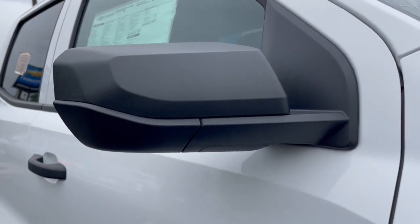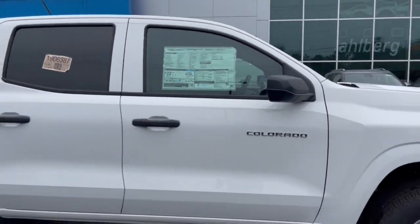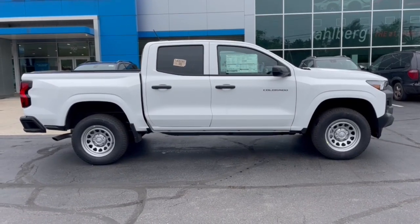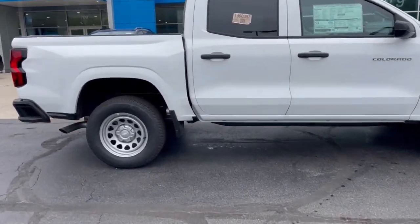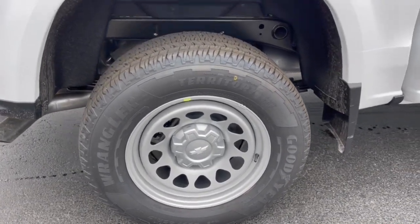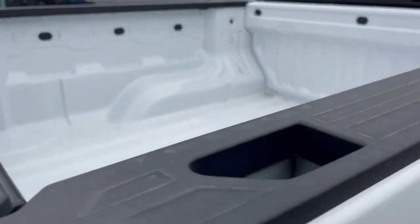These are just some of the great options this vehicle comes with: pre-collision system, lane departure warning, navigation system, turbocharged engine, keyless entry, satellite radio, lane keeping assist, keyless start, backup camera, and heated front seat.